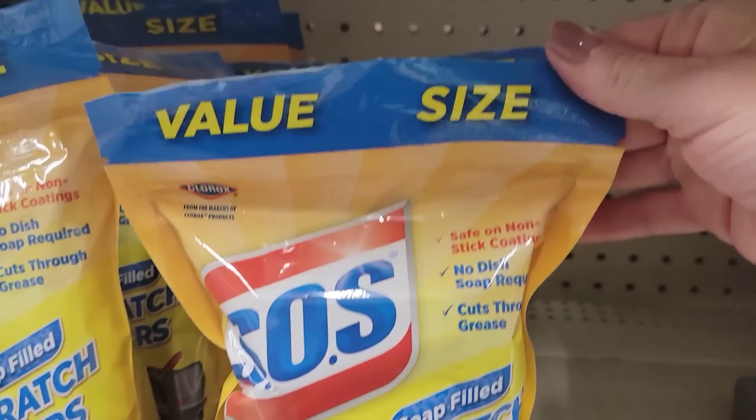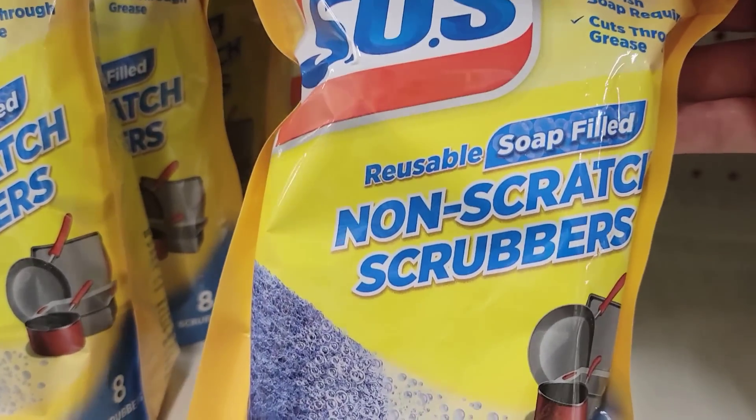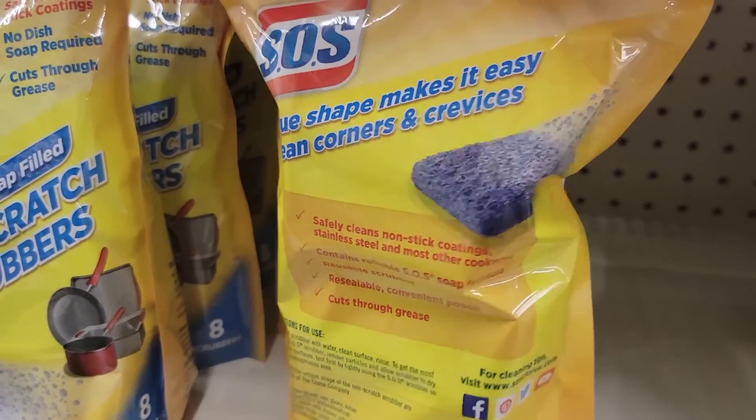Here we have a value size bag of eight SOS scrubbers — reusable, soap-filled, non-scratch. A great name brand item, and you get eight of them.